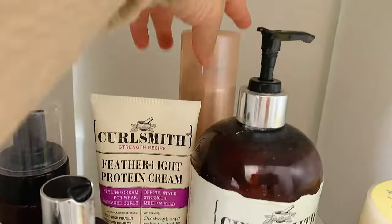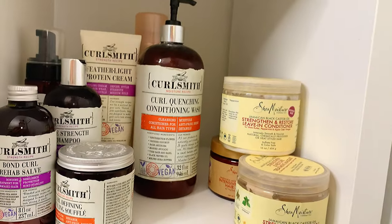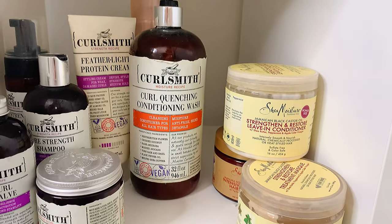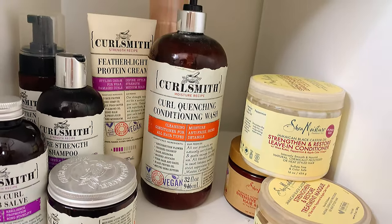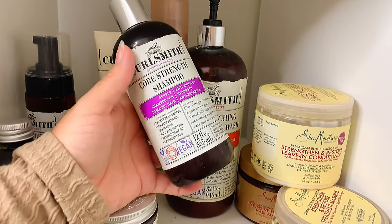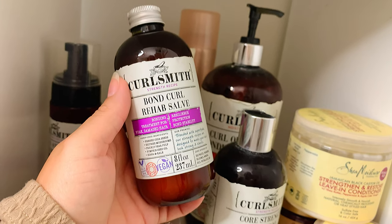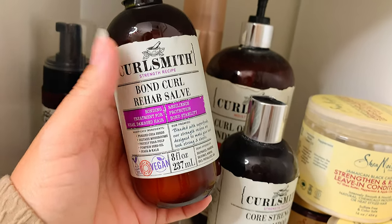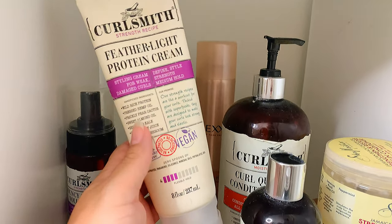In the back I have a hairspray — I don't use a lot of hairspray but it's back there. Everything else here is Curlsmith. This is the Curl Quenching Conditioning Wash, which is like a co-wash — some curly girls don't shampoo, just co-wash, but I use this almost like a shampoo because I dye and tone my hair. When I feel I need to clarify I use their Core Strength Shampoo. I also have their Bond Curl Rehab, which is like their version of Olaplex — you put it on wet hair before shampooing and conditioning. I alternate between Olaplex and this one.